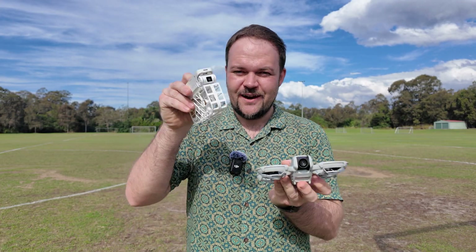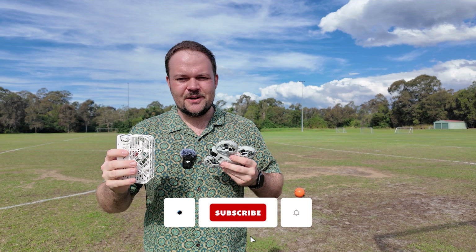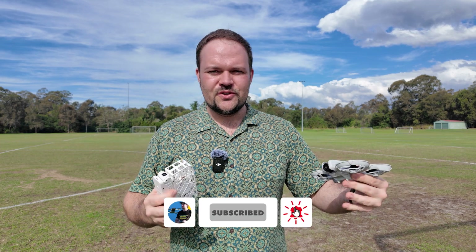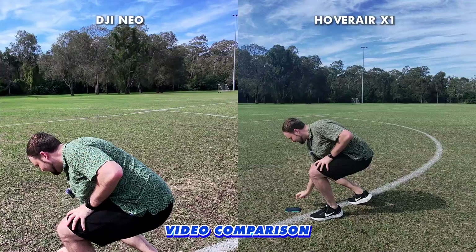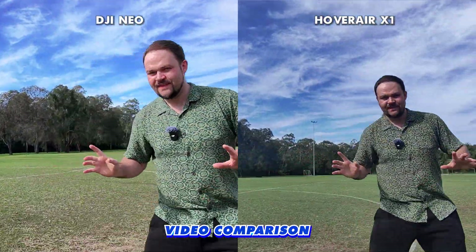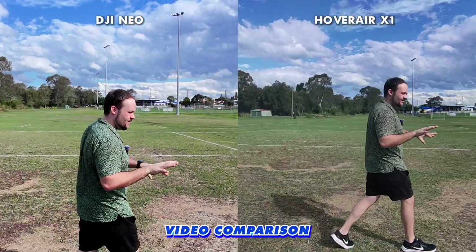I tried this just before and they were actually on top of each other the whole time. So I'm going to have to stagger the launch of them and have them on opposite sides, and hopefully we can make this work this time. I'm starting the timer now.